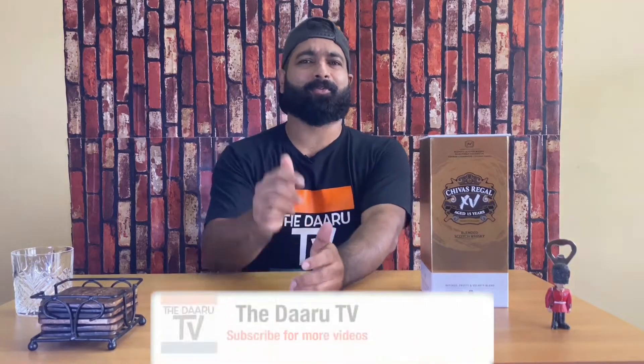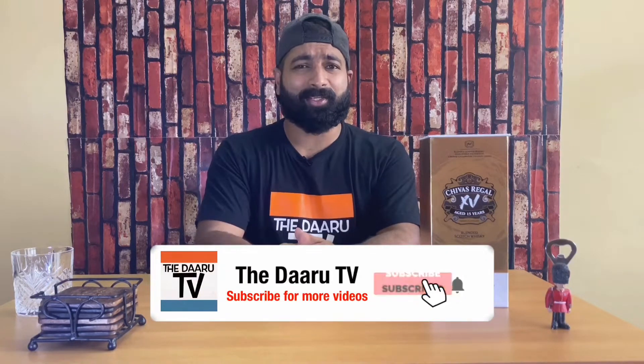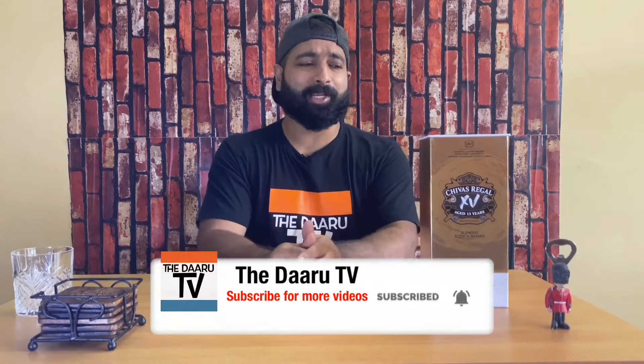Hey guys, it's Ratan here. Welcome to my channel The Daru TV. Today on Swali Sunday, we'll be reviewing Chivas Regal XV.